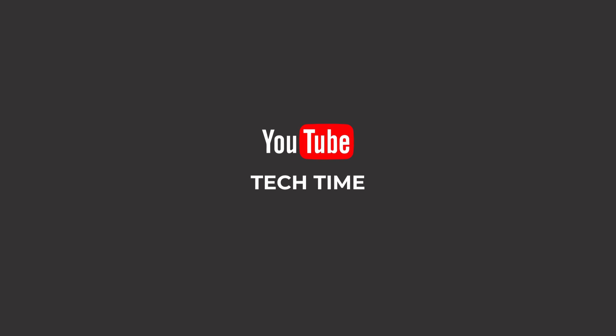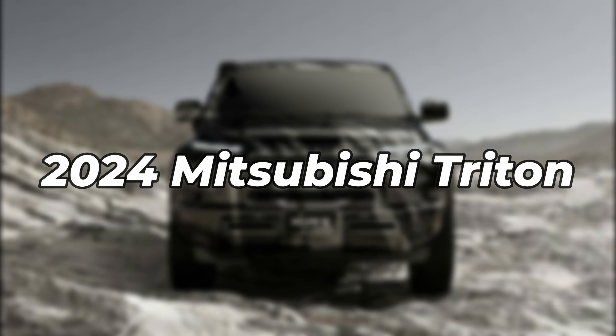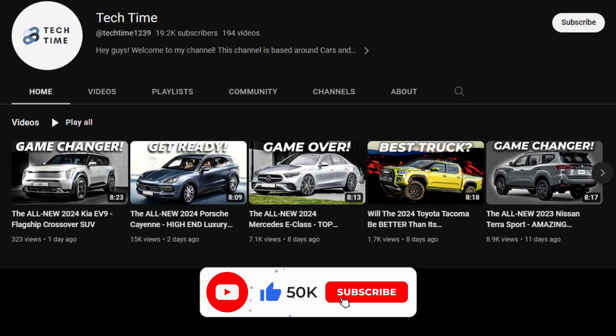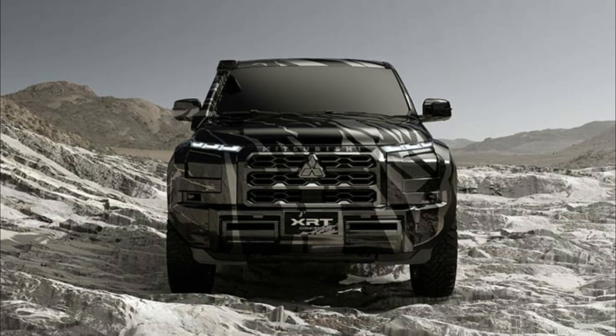Hello everyone and welcome back to our channel. Today, we're going to look at the 2024 Mitsubishi Triton and what we can expect from it. Make sure you leave a like and subscribe to our channel for more amazing updates on your favorite cars. And with that, let's find out more about the 2024 Mitsubishi Triton.